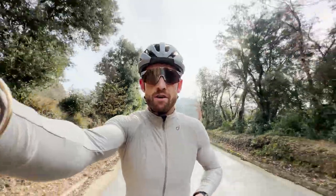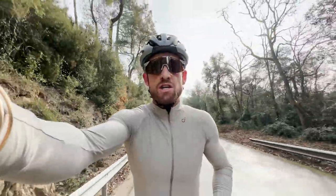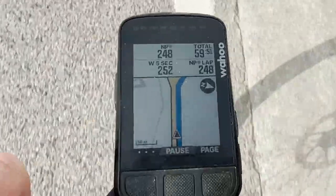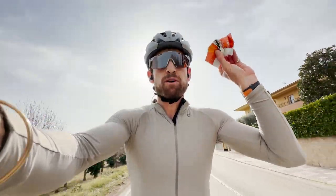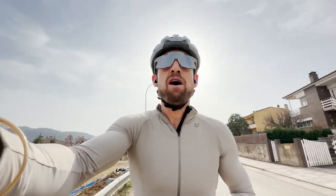First gel at 32 minutes in — energy. An hour in, time for my second lot of food: Energy Chews from GU, another 44 grams of carbohydrate.